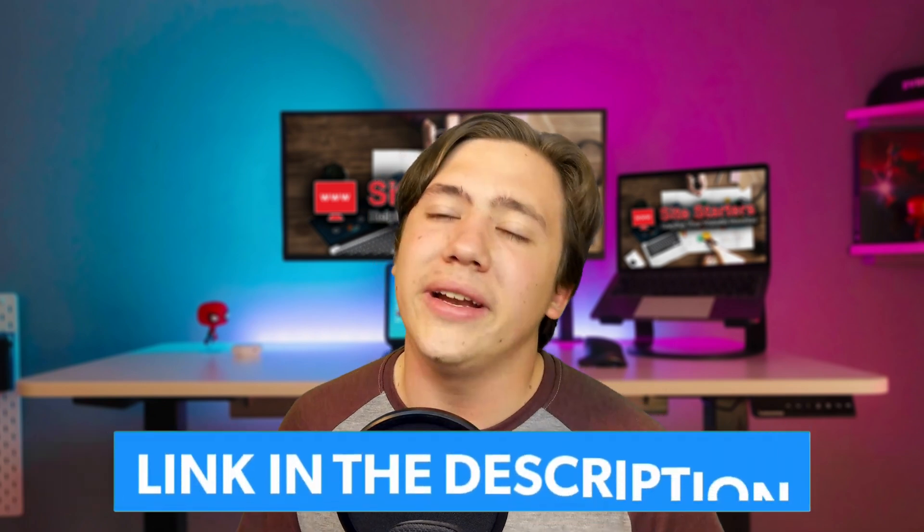To conclude, the easiest way to make your website load faster is to change hosting providers, because odds are you don't have one of the best ones. If you want to check out the best ones, head down to my link in the description where I review my top three website hosting companies of 2021. Thanks for watching — remember to leave a like, subscribe, and hit that notification bell, and I'll see you in the next video.